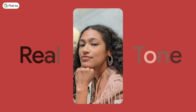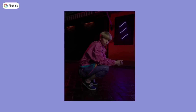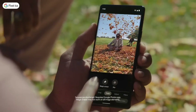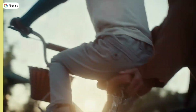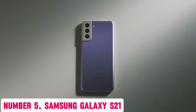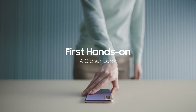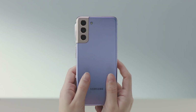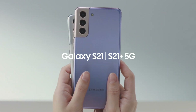The Pixel 6 also comes with advanced software features like Google Assistant built-in, making it easy to access your favorite apps and tasks with just your voice. And with timely software updates, you can rest assured that your phone will stay secure and up-to-date. Overall, the Google Pixel 6 is the perfect combination of style, power, and functionality in a compact and affordable package. Whether you're a photography enthusiast or simply looking for a reliable daily driver, this phone is sure to impress.